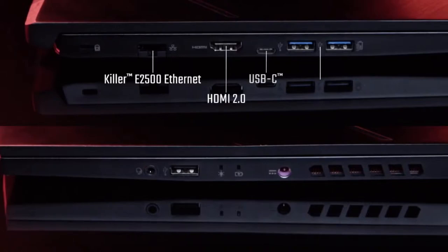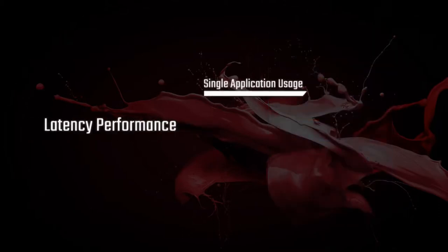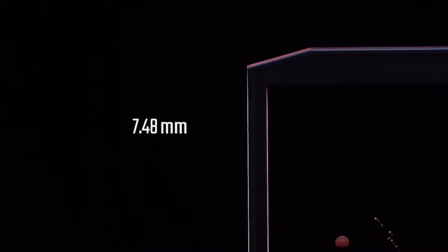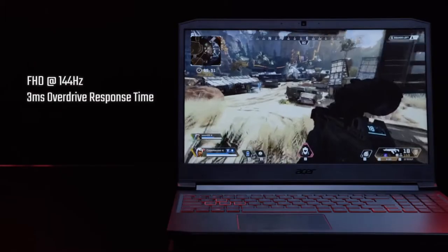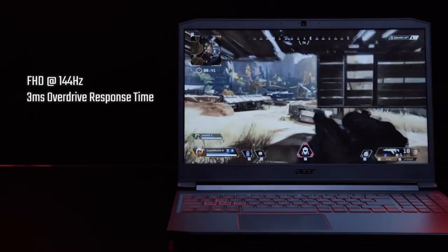You'll see a full range of ports for hooking up all your gaming peripherals, including a USB Type-C Gen 1 and an HDMI 2.0. The Nitro 7 also comes with Killer E2500, which detects and prioritizes games and delivers enough bandwidth for you to wave goodbye to video freezes and latency issues. The display has really narrow bezels — under 7.5mm — boosting the screen-to-body ratio to 78%. It's a full HD, 15.6-inch IPS panel with a refresh rate of 144Hz, and in overdrive mode you can crank the response time down to 3ms, meaning smooth, blur-free gaming.